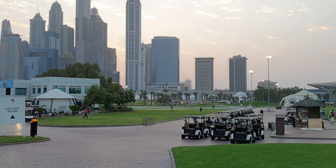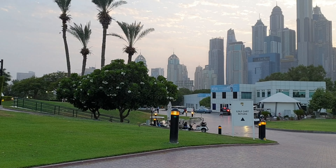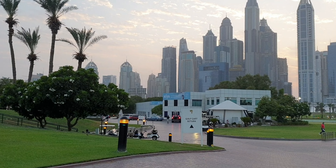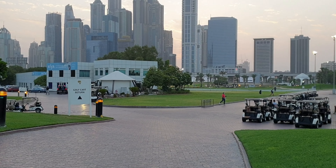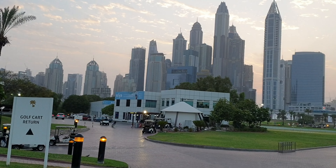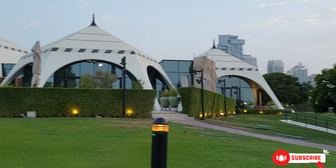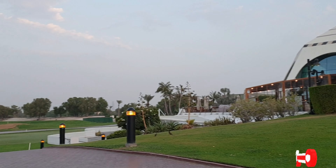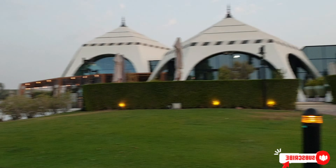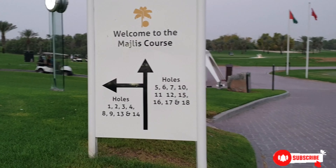Why Emirates Golf Club is my priority among all the golf clubs? Because it has a very nice, calming, soothing environment, and also the view — the main Sheikh Zayed Road view with those tall buildings. It makes it really worthy to pay for all your package, come here, enjoy your golf, and enjoy the view.